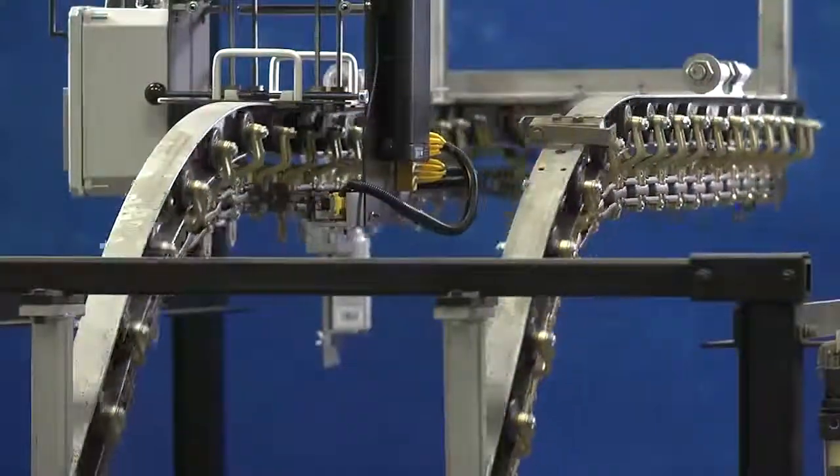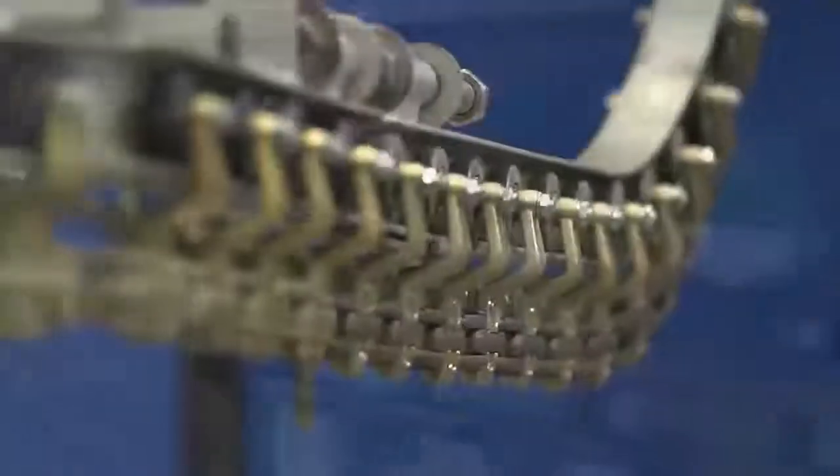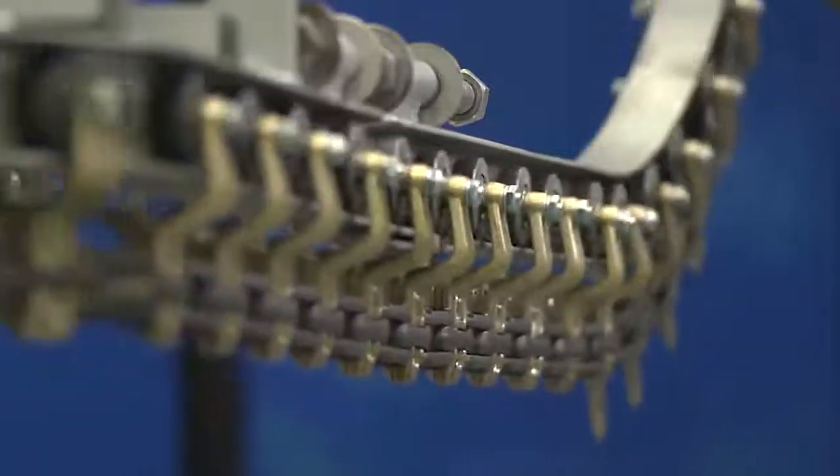Would you like your overhead trolleys to last up to 15 years or more? Would you like to save money over the lifetime of your trolleys? If so, buy from Frost.